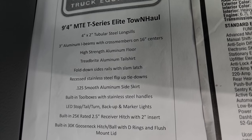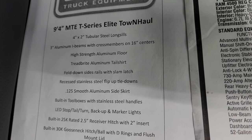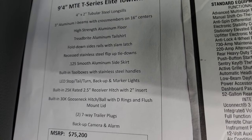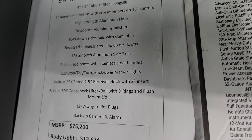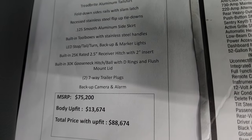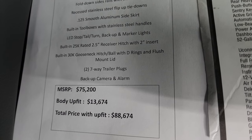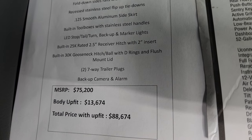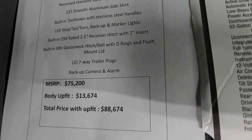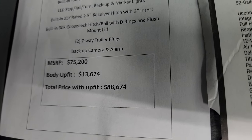This is what the Monroe truck upfit flatbed is. It's a nine foot four inch T-Series Elite Tow and Haul flatbed. It comes with three-inch aluminum I-beams with cross members on 16-inch centers, high strength aluminum floor, tread bright aluminum tailgate, fold-down side rails, recessed stainless steel flip-up tie downs, 0.125 smooth aluminum side skirts, built-in tool boxes with stainless steel handles, LED stop turn and tail lights, backup and parking marker lights, built-in 25,000-pound two-and-a-half-inch receiver hitch with two-inch insert, built-in 30,000-pound gooseneck hitch with ball and D-rings, flush mount lid, two seven-way trailer plugs. Total MSRP on this one is $75,200, the body upfit is $13,674, and the total price is $88,674.